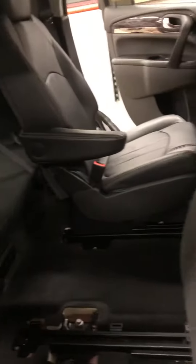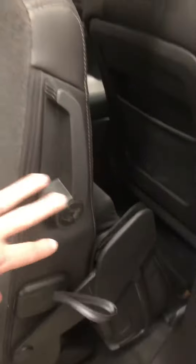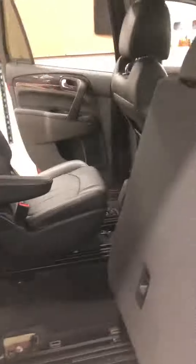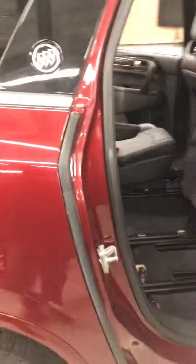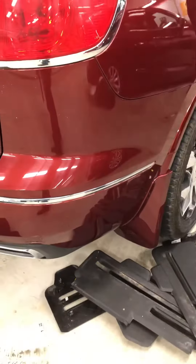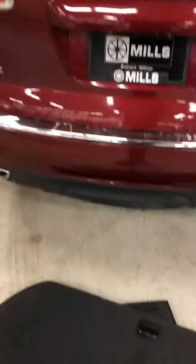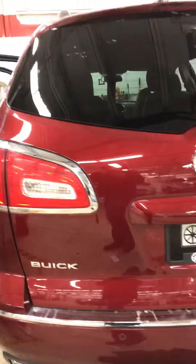Here's kind of the back end. Obviously, as you can see, the second row slides nice and forward. Here's the third row view — again, it's a little bit torn apart. You do have the dual sunroofs here as well. Nice mudflaps that match the color of the paint, and the tow package is right underneath that area as well.